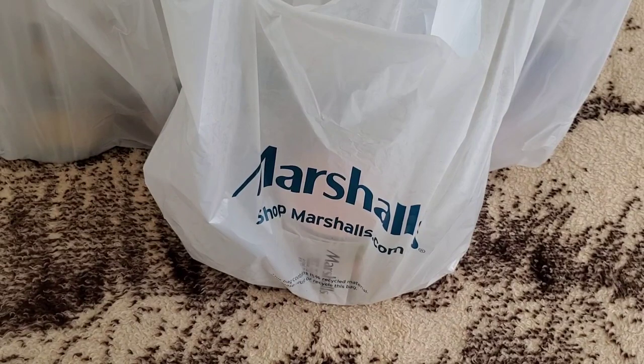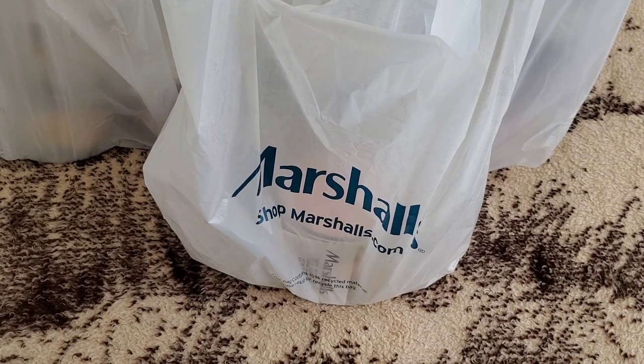Hi everyone! I recently went to Marshall's and found some Homeworks clearance candles. They typically sell for $16.99, but you can find them as low as $8.50 — normally the day after Christmas — or for $11 or $13.